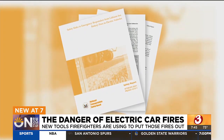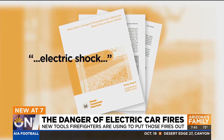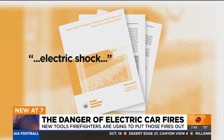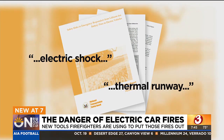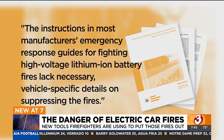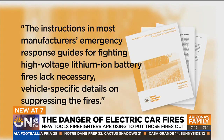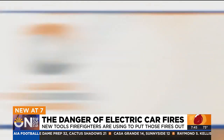A 2020 report by the NTSB highlighted the risk for electric shock and uncontrolled increases in temperature and pressure, known as thermal runaway. The report was also critical of manufacturers, saying the instructions in most manufacturers' emergency response guides for fighting high-voltage lithium-ion battery fires lack necessary vehicle-specific details on suppressing the fires.